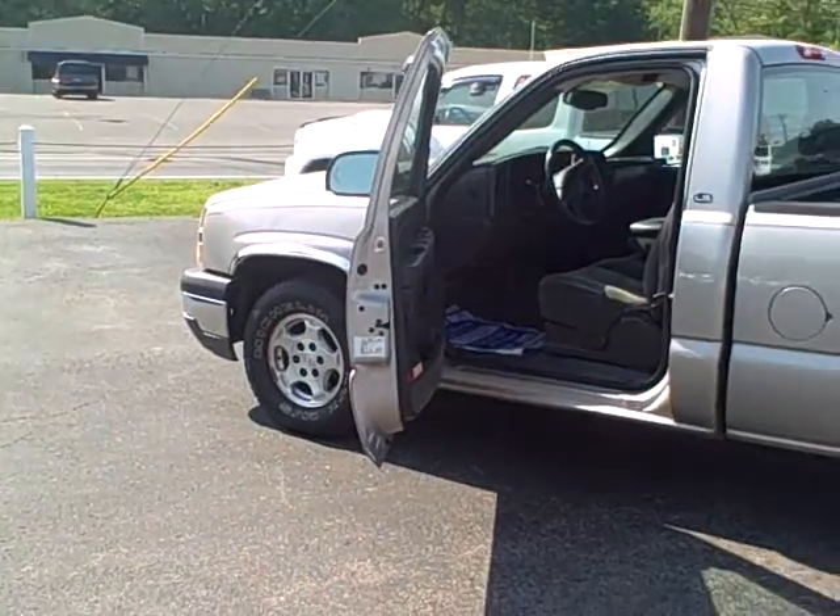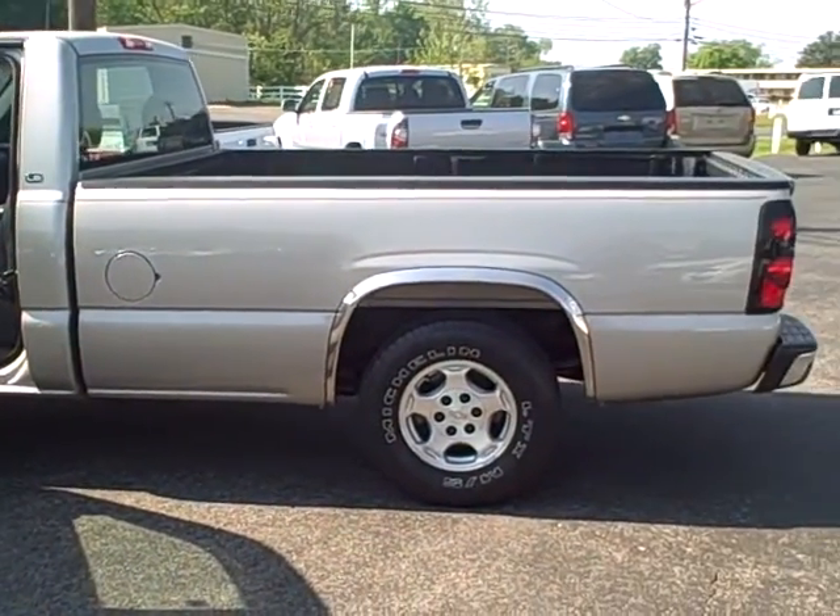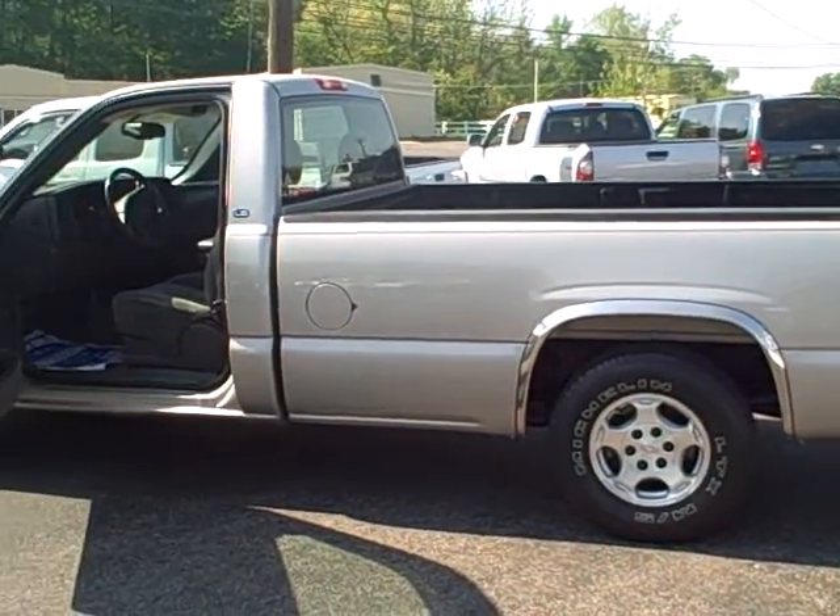If you'd like to see it, come see it at Toyota Murray. Visit us on the web at toyotamurray.com or call us at 270-753-4961.